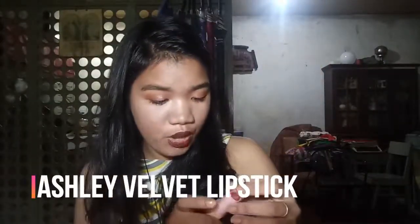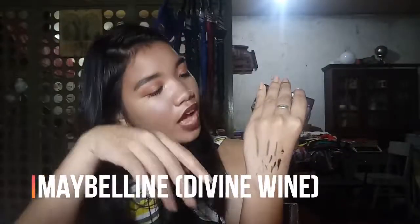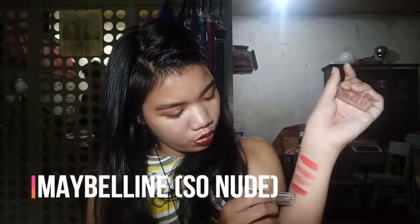Next is the Ashley Beauty Lipstick Velvet Finish in shade 03 — it's a bit red. And I have two lipsticks from Maybelline: Divine Wine and So Nude. The So Nude is a glossy nude shade. The Divine Wine is my favorite lipstick — it's more on the reds and oranges side.